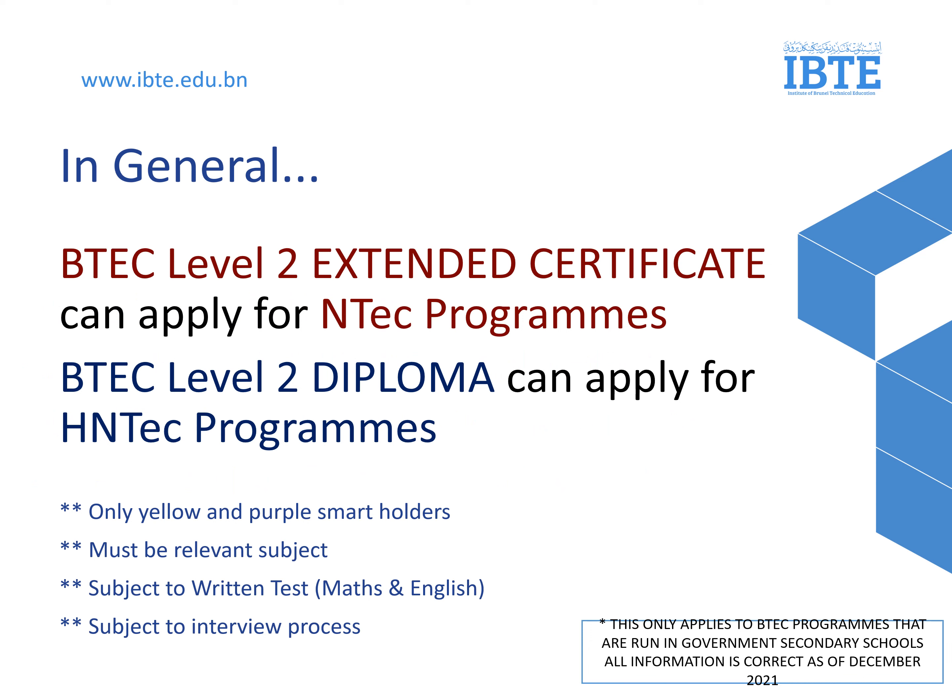In general, BTEC Level 2 Extended Certificate students can apply to NTECH programs, and BTEC Level 2 Diploma students can apply directly for NTECH programs. But first, you must meet the minimum requirements: you must be a yellow or purple IC holder, have the relevant subject, and you will have to pass a written test and an interview process.